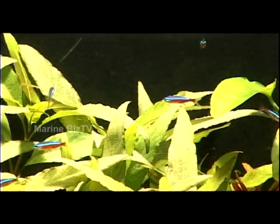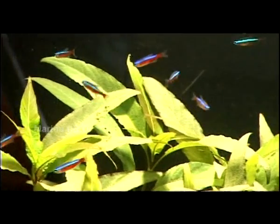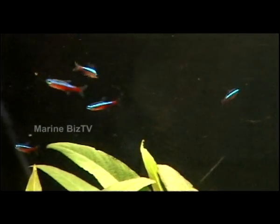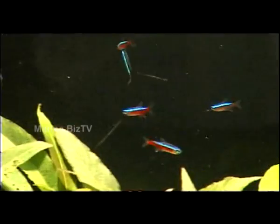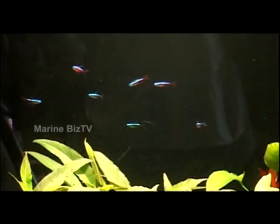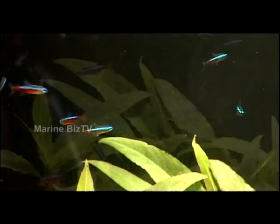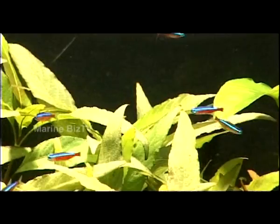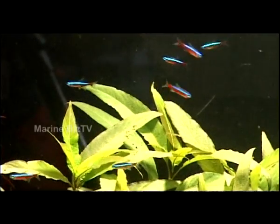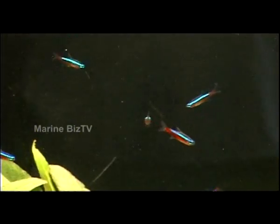This Cardinal Tetra, or Paracheirodon axelrodi, is another beauty of the aquarium. This fish is blue and red and is farm-raised in South America. Belonging to the Characidae family, Cardinal Tetra brings delicate beauty to any home. Its bright blue stripes are contrasted by a lower red stripe that runs through the entire length of its body. It is native to the slow-moving, well-vegetated tributary waters of South America.